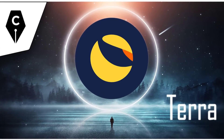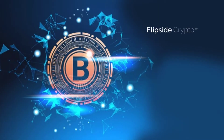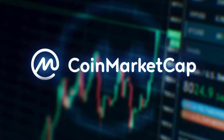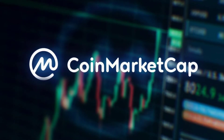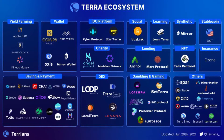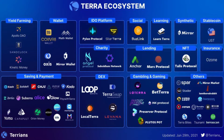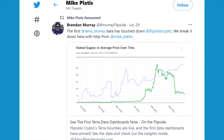Hello guys, welcome to Lunar Crypto. Today we'll be talking about that article published on June 29th, 2021 by Brendan Murray of CoinMarketCap.com. TerraData has arrived, and now it's time to take a deeper dive into the ecosystem and the Flipside Crypto ecosystem with our TerraData dashboards. We're getting some help from Joanne Calogari and our official Terra Ambassador, Mike Plattis.